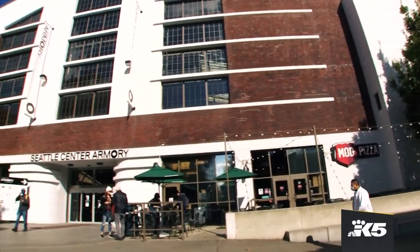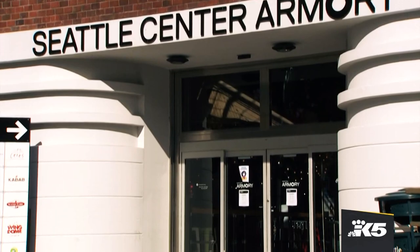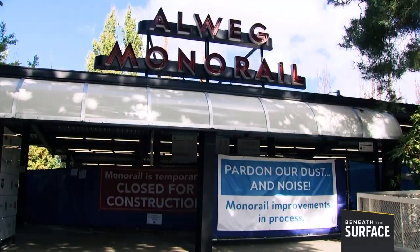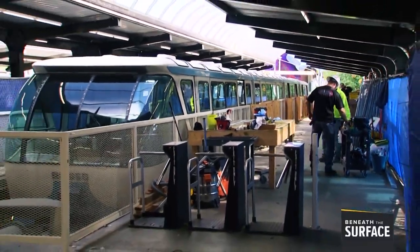Some iconic Seattle Center landmarks are getting an early birthday present. The armory has a fresh coat of exterior paint and updated signs. The monorail is getting an updated station and will be better connected to public transit, making it easier for event-goers to get to Seattle Center from downtown.